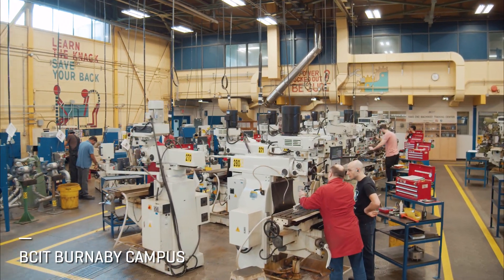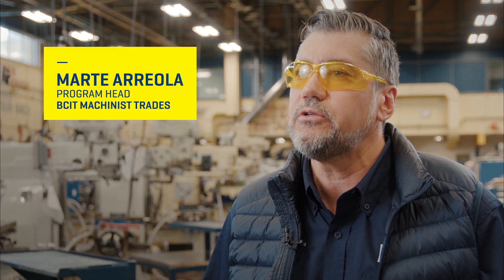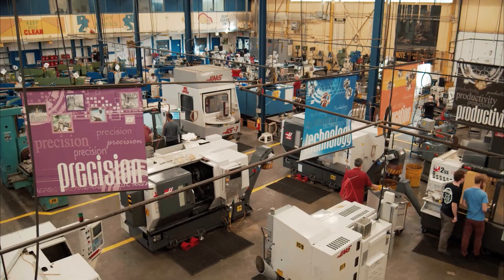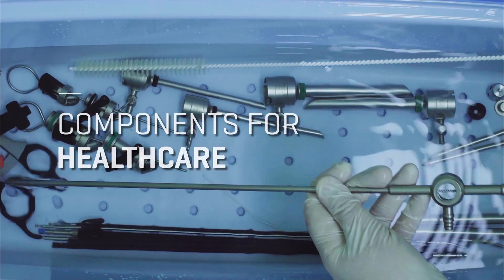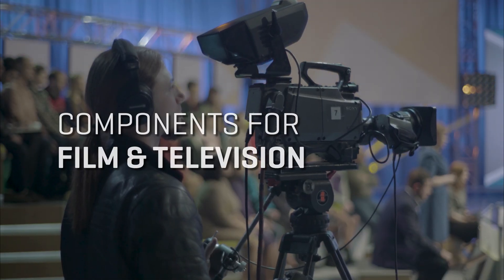In the machinist trade, we produce precision components — we transform raw material into precision components, utilizing conventional equipment and CNC equipment. These components are for multiple industries; they could be components for the medical industry, for the aerospace industry, even the film industry requires all these components.